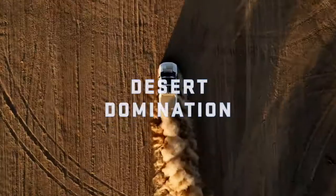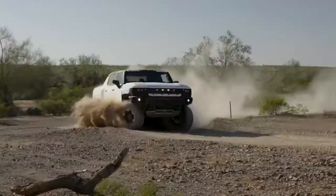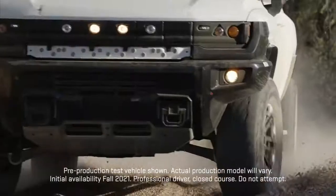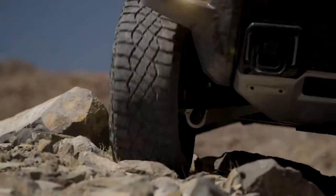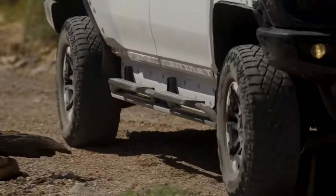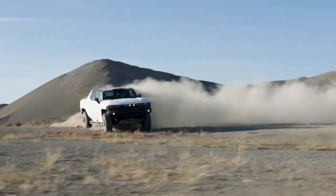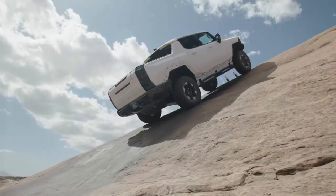We've really been putting the Hummer EV to the test both on-road and off-road. Just about every aspect of the vehicle gets put through the paces to elevate its ride and handling characteristics. Our mission is to emulate the many possible ways customers might use the vehicle in all different conditions.